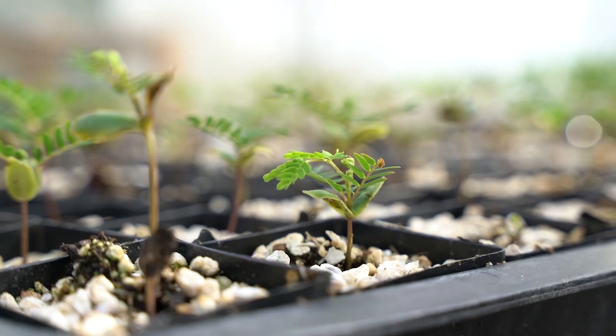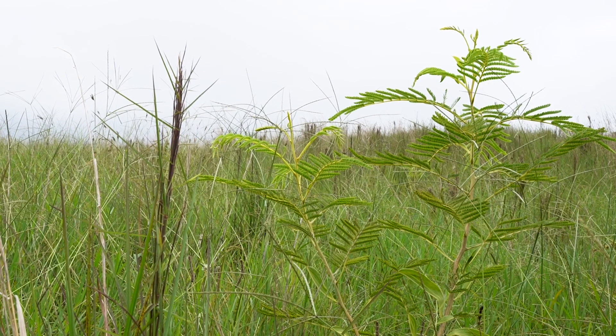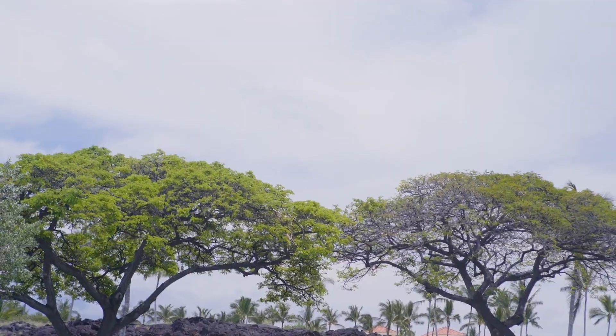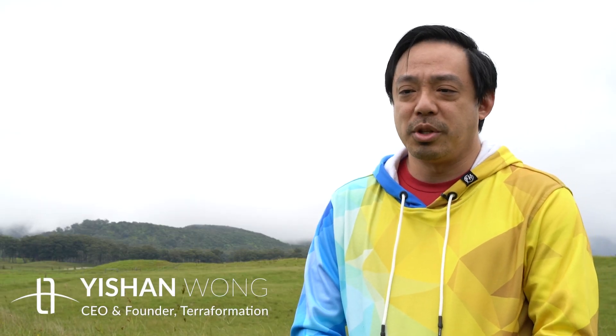We believe that forest restoration is one of the most effective and immediately scalable solutions that we have for fighting climate change. And so our job is to accelerate that worldwide as much as possible.